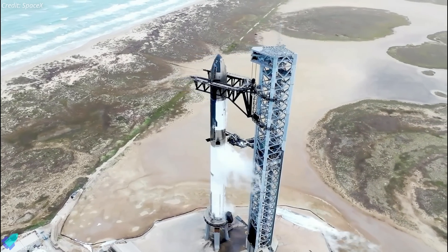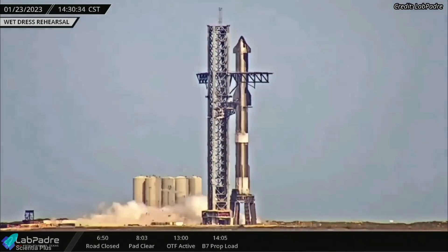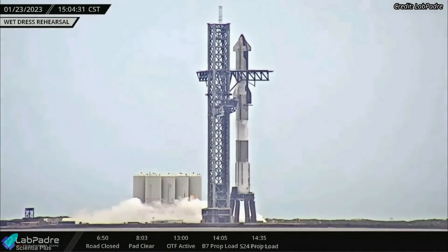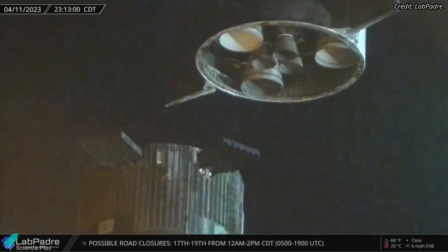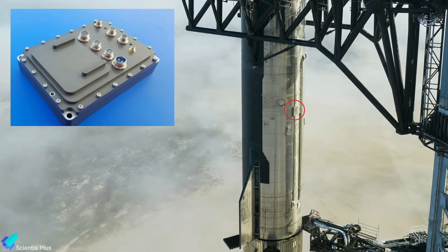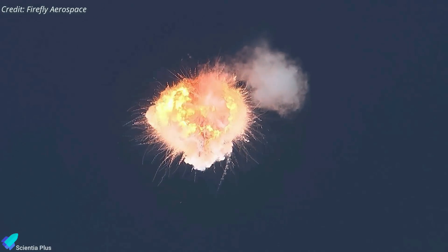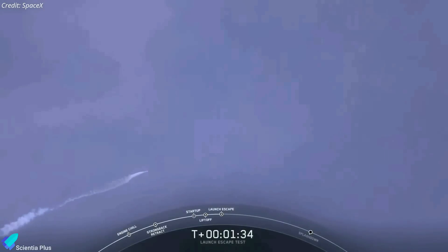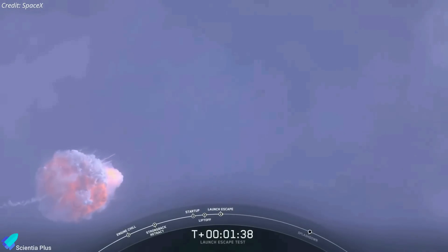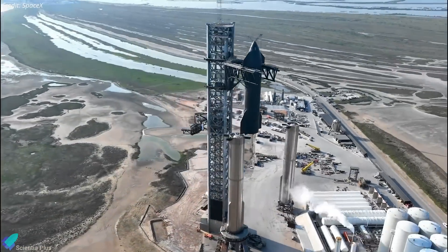SpaceX had plans to conduct a full-stack wet dress rehearsal this past week, but the company later canceled the plan. With the high likelihood of scrub attempts on the first try, it makes more sense for SpaceX to go for launch and treat those aborted attempts as wet dress rehearsals. On April 11, Starship 24 was removed from Booster 7 to arm the flight termination system — a safety mechanism used in rockets to ensure public safety if the launch vehicle goes out of control or off course. It is designed to destroy the rocket in flight by triggering an explosion if it threatens populated areas, critical infrastructure, or national security, and is controlled by a remote ground station or onboard computer monitoring the rocket's trajectory. Once the flight termination system is armed, Ship 24 will be stacked atop Booster 7 for launch.